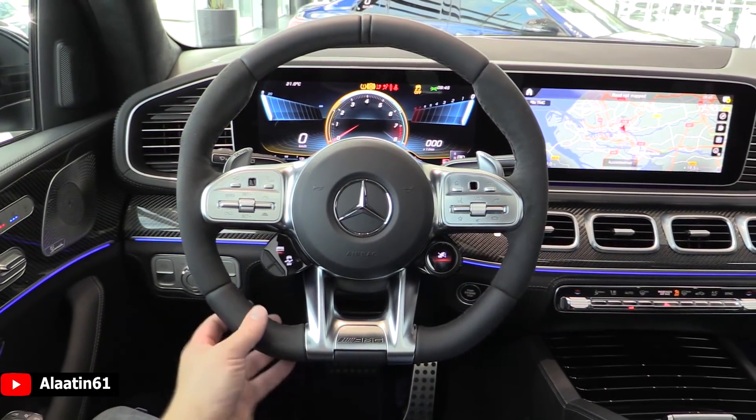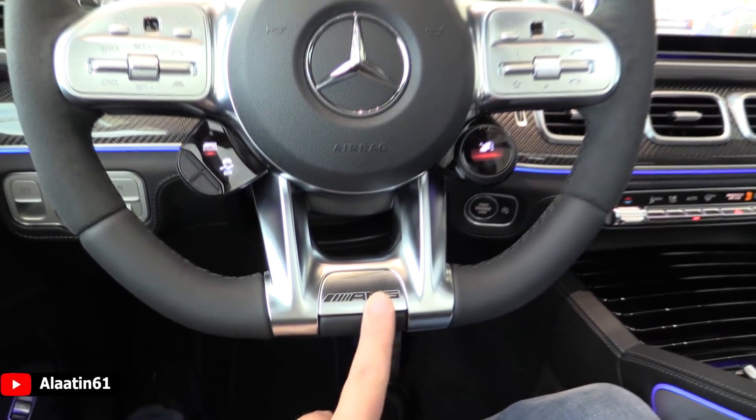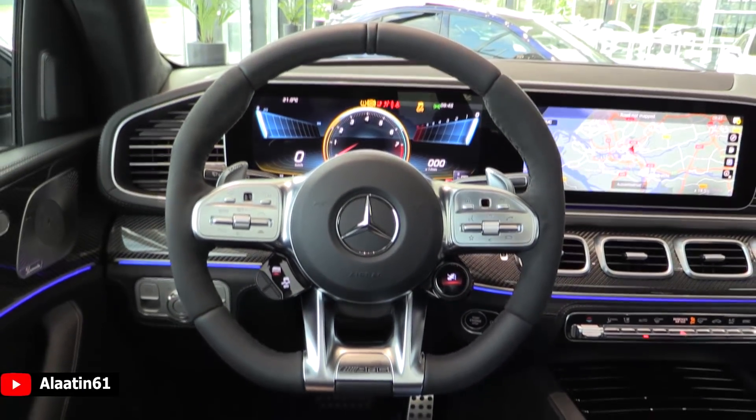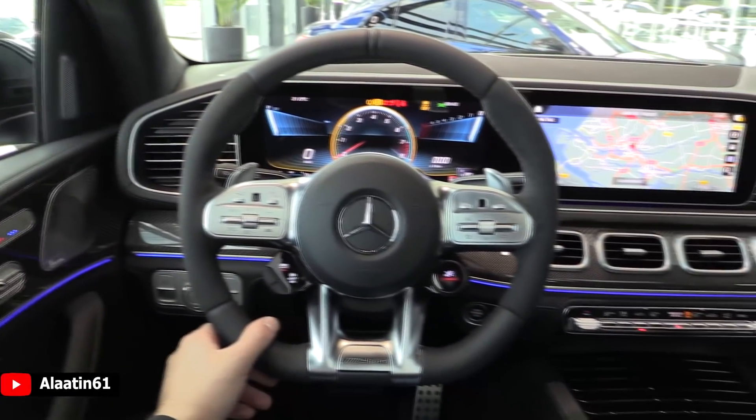I love the design of the steering wheel - flat bottom design, metal finishes, little AMG logo to finish it off. And this has memory - the mirrors have memory and the seats have memory.